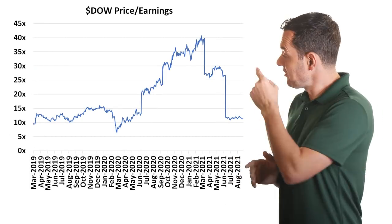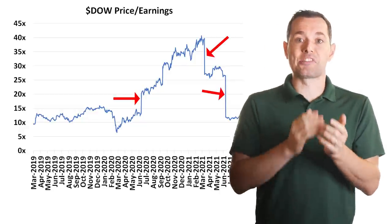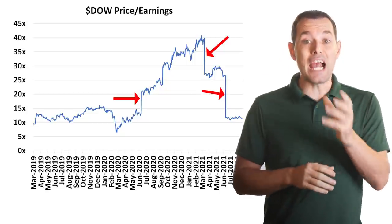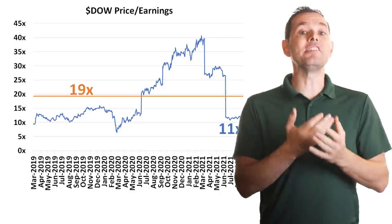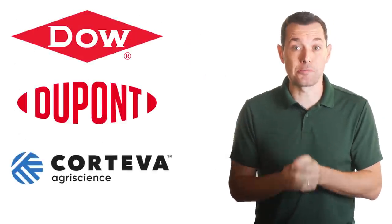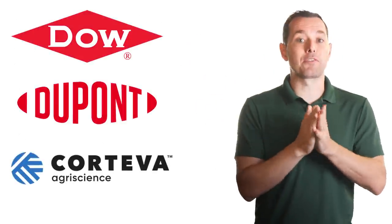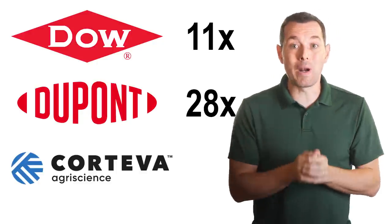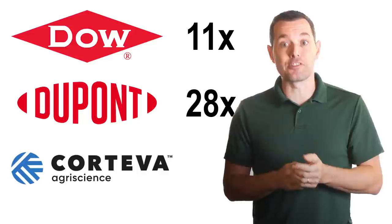How about price to earnings? This is a chart of Dow's price to earnings multiple going back to 2019. One of the flaws of the price to earnings multiple is that we get these massive jumps and drops as earnings numbers are reported and the stock reacts, but it can still give us some interesting feedback. Over this time period, the average is about 19x. Right now, Dow was trading right around 11x, which seems like a decent deal compared to its own history. It also looks like a good deal compared to the other companies that came out of the DowDuPont spinoff — DuPont is currently trading at about 28x and Corteva Agriscience is trading at about 39x.